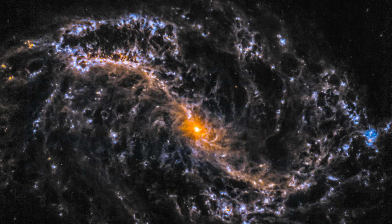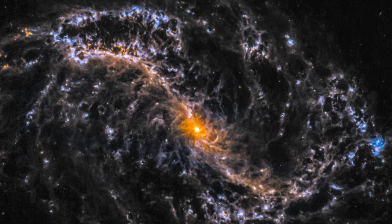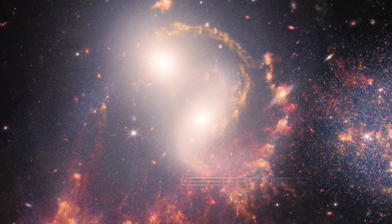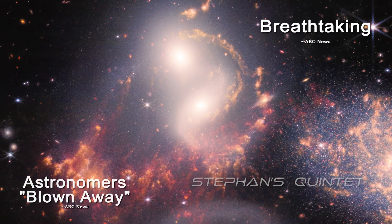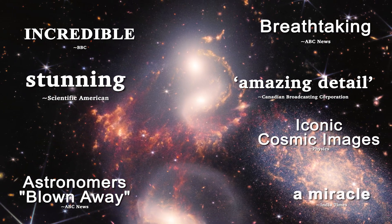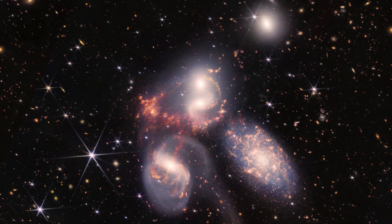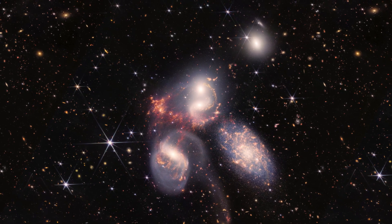The initial images were released to the world in the summer of 2022. They did not disappoint. Among them was a cluster of five galaxies known as Steffi's Quintet. For astronomers, the world press, and the general public, the picture was an immediate source of fascination and acclaim. But this wasn't the first time a glimpse of this luminous region in the Pegasus constellation had captured global attention.